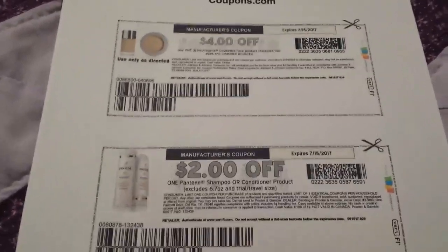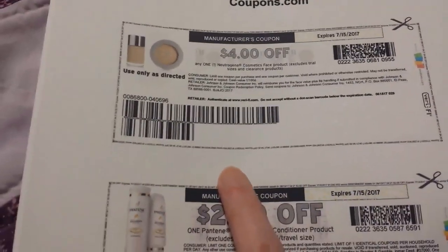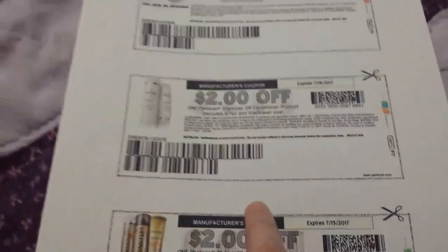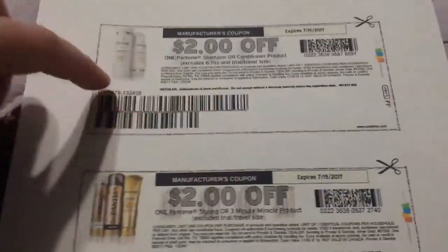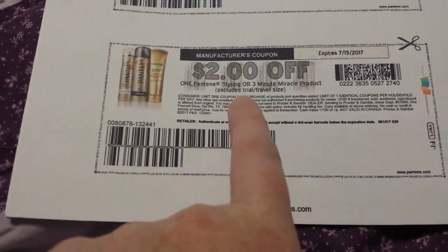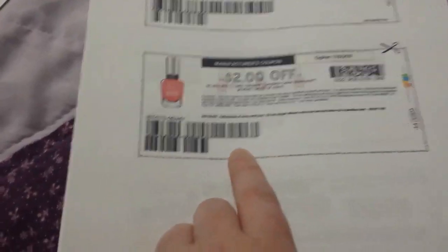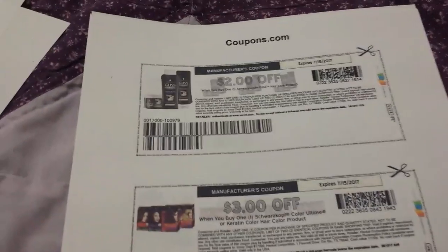There are some Neutrogena coupons — 'use only as directed,' I'm assuming they mean on the cosmetics and not the coupon. There's a two-dollar off Pantene, a two-dollar off Pantene styler, and a two-dollar off the Pantene Gold Series products. Pretty high-value coupons for Pantene.